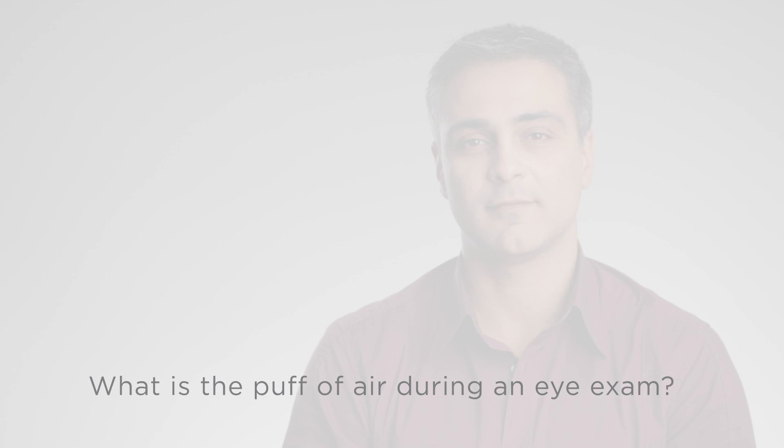What is the puff of air during an eye exam? Doctors of optometry use a machine called a non-contact tonometer at the beginning of most eye exams. What this machine does is emit a very gentle puff of air onto the surface of the patient's eye, then it measures the time it takes for that puff of air to bounce off the eye and return to the instrument.